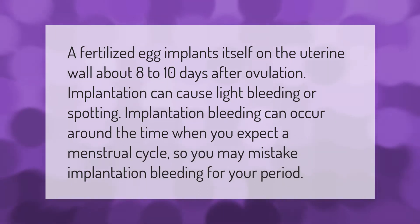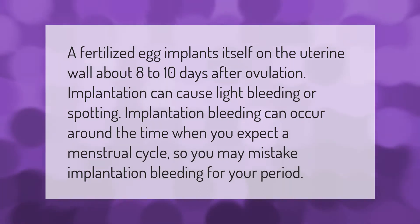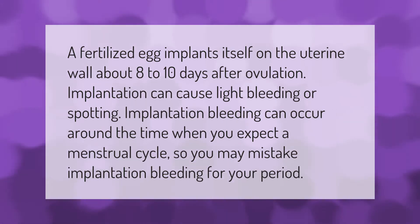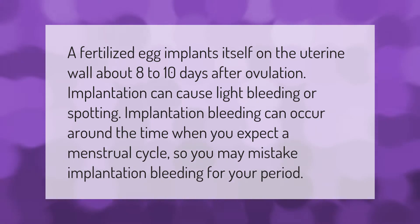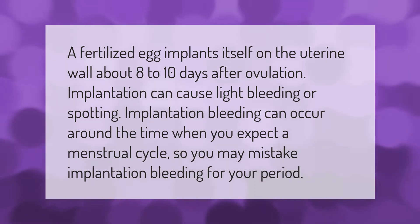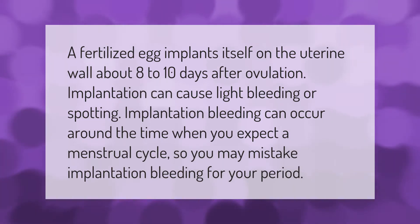A fertilized egg implants itself on the uterine wall about 8 to 10 days after ovulation. Implantation can cause light bleeding or spotting, and this implantation bleeding can occur around the time when you expect a menstrual cycle, so you may mistake implantation bleeding for your period.